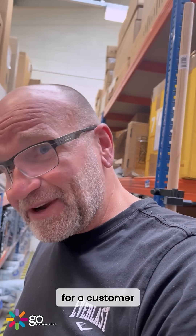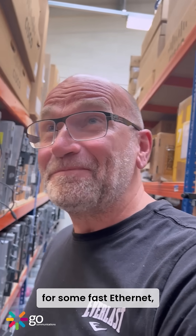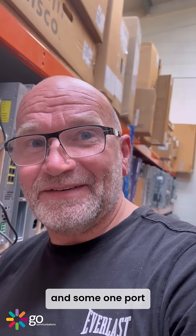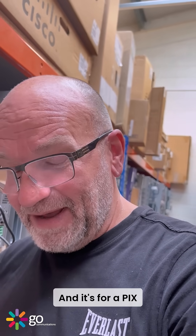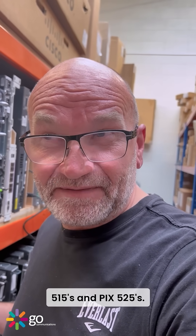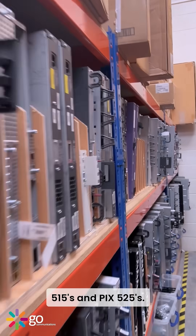We've taken an order from a customer for some fast Ethernet NIC cards — network interface cards — and some one-port gigabit Ethernet interface cards. It's for a PIX 535, and they use the same interface module as PIX 515s and PIX 525s. I've got to find it — I've got three PIX 515s in here.